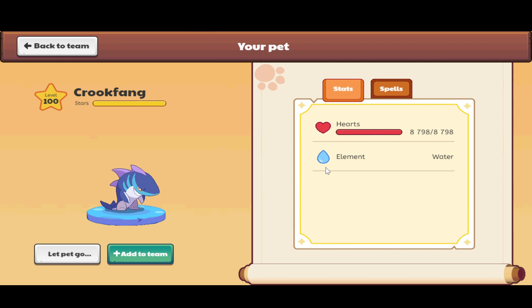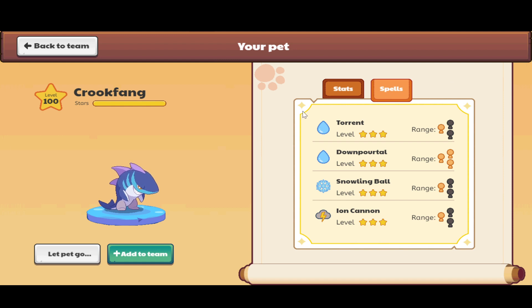Crook Fang has very few hearts, but that means it must have a lot of power. There is a little disadvantage because this pet will be easily defeated against a really powerful pet, but it could end up as a draw because Crook Fang will also do some damage back. It's a water element pet, of course. Let's take a look at its spells — it has Torrent and Down Portal, which every element pet has as its area spell and normal spell.